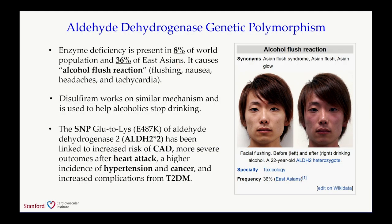Besides classic genetic mutations, we're also interested in studying the impact of single nucleotide polymorphisms, or SNPs. We focus on the SNP for aldehyde dehydrogenase 2, ALDH2—one of the most common genetic polymorphisms in the world. This enzyme deficiency is present in about 8% of the world population and about 35% among East Asians. It causes alcohol flush reaction including flushing, nausea, headache, and tachycardia. The ALDH2 polymorphism involving a glutamic acid-to-lysine switch has also been linked to increased coronary artery disease, more severe outcomes after heart attack, higher incidence of hypertension, and increased complications for type 2 diabetes.